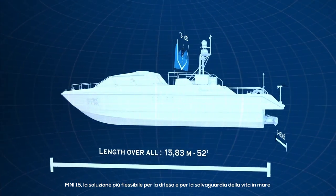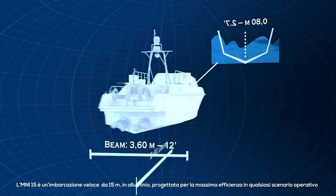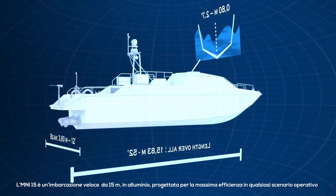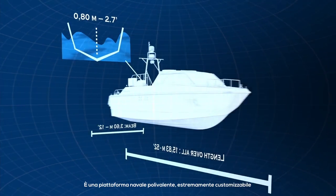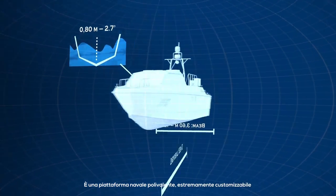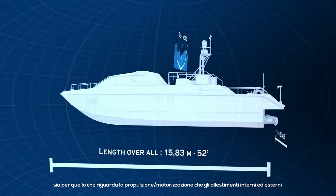Mini 15, the most flexible solution for defense and security at sea. The Mini 15 is a 15-meter aluminum fast craft designed for high efficiency in different operational scenarios. It is a multi-purpose nautical platform, widely customizable from the motor drive propulsion to the interior and exterior equipment.